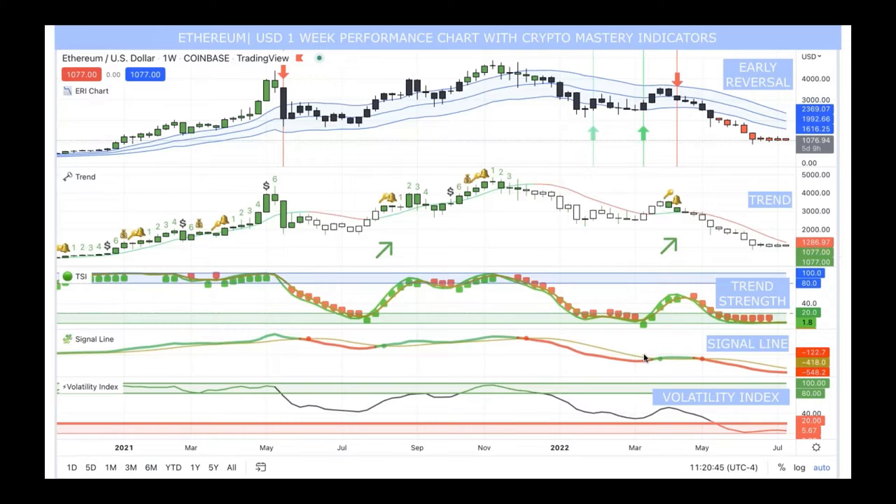The trend strength, similar to Bitcoin, hasn't had another red arrow down indicating downward movement, showing we're sideways on a one-week average. The signal line, just like Bitcoin, shows the red line and gold line coming closer — not there yet, but this is a one-week chart so numbers come in only once a week. The volatility index is at 5.67. Just like Bitcoin, Ethereum does not get down to this zone on a one-week average often. This is an exciting time to be watching the market with money on the sidelines — the floor has got to be close because we are so low.